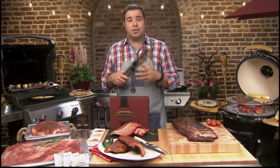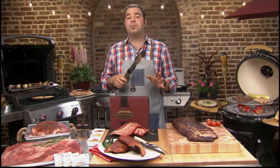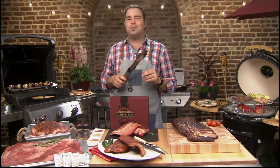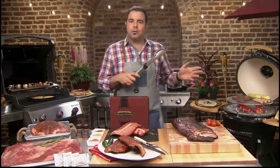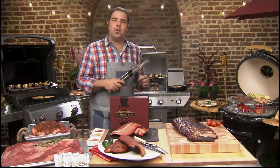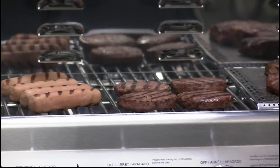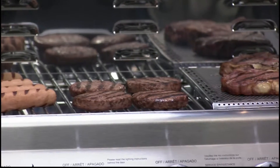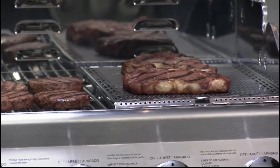You guys all know Omaha Steaks — a fifth generation family owned company that has been providing the finest premium all-American grain fed beef and gourmet foods for nearly 100 years. And on this grill right behind me is the Father's Day T-Bone gift package for only $69.99 for this whole beautiful set. Just go to OmahaSteaks.com, call them, or visit one of their 70 retail stores across the country.